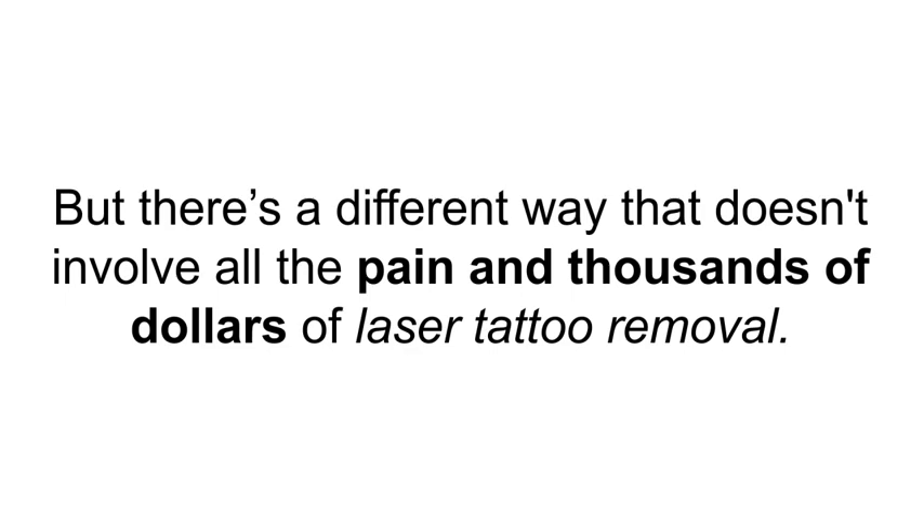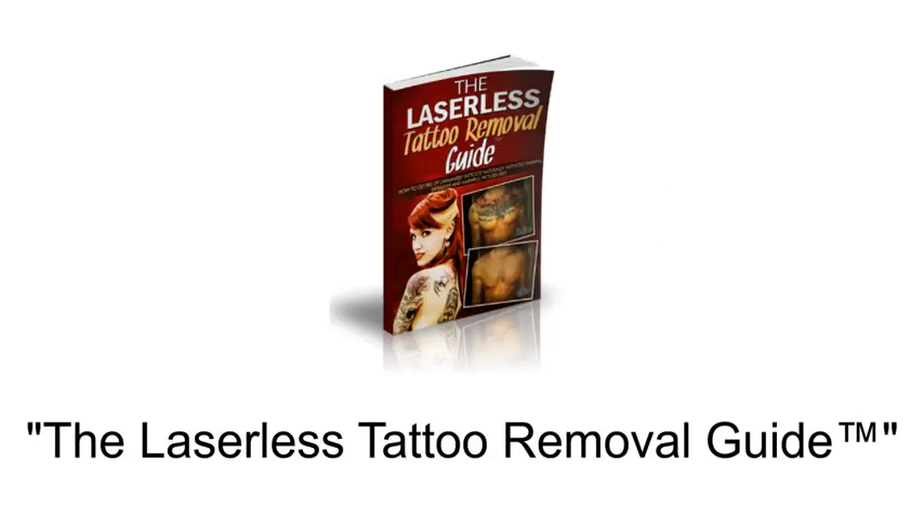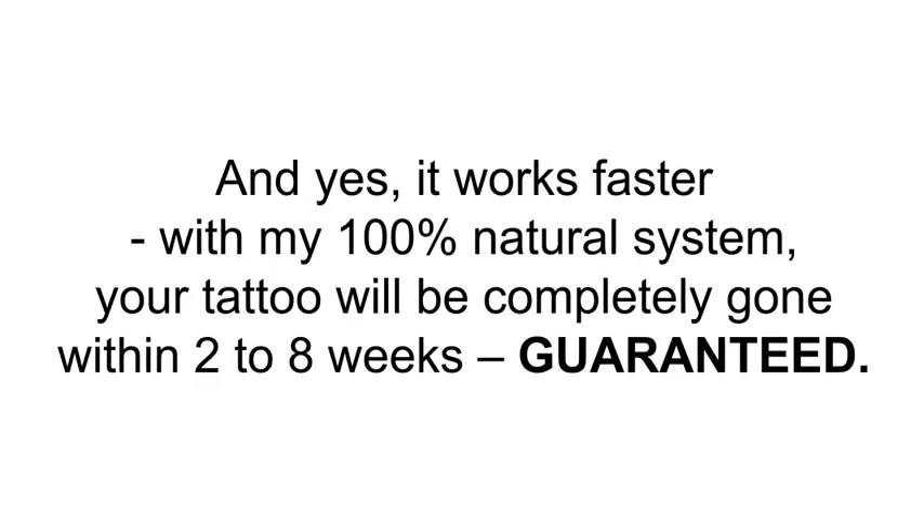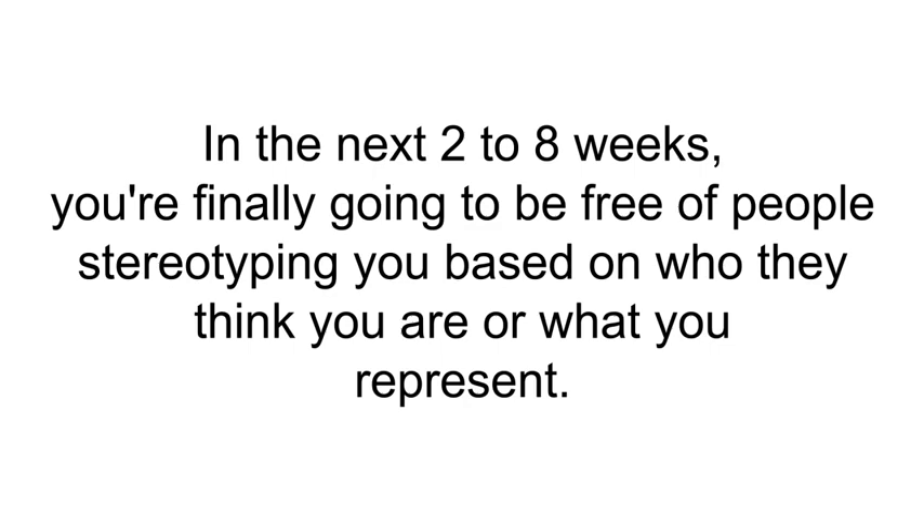I detail it in my book, the Laserless Tattoo Removal Guide. As the name implies, it does not involve any painful, harmful, or expensive procedures — and yes, it works faster. With my 100% natural system, your tattoo will be completely gone within two to eight weeks, guaranteed.